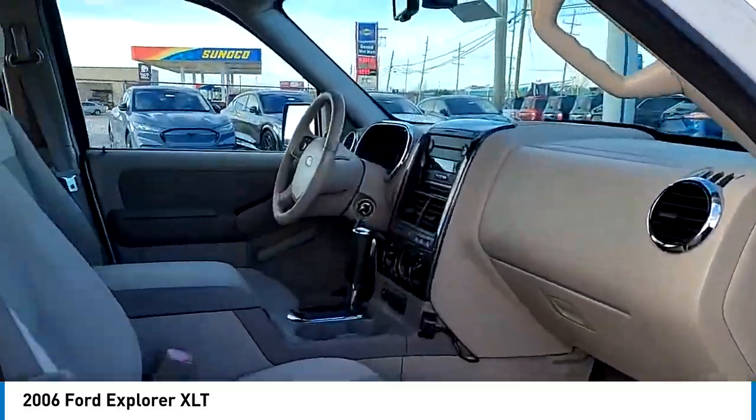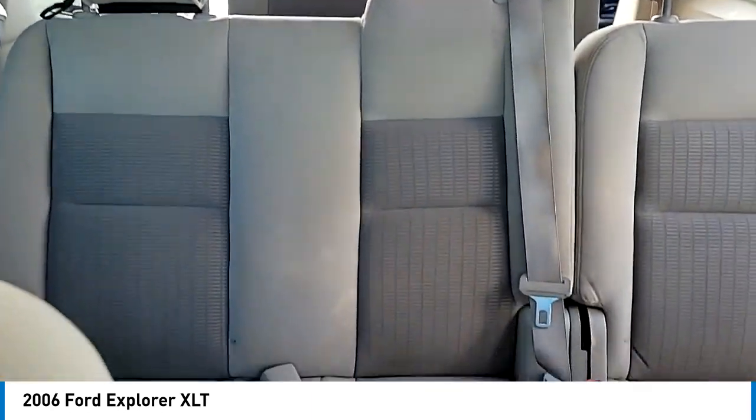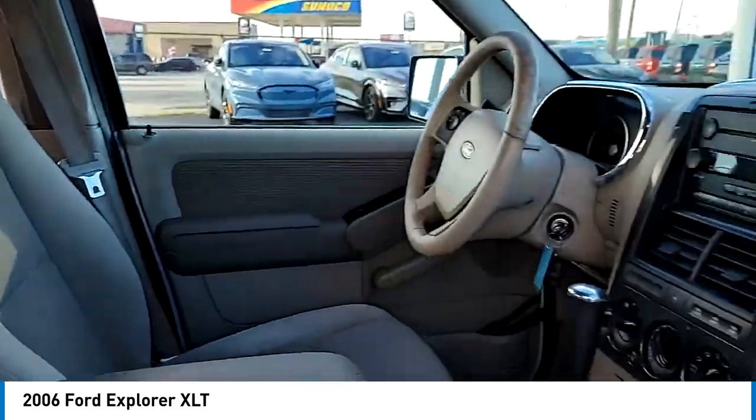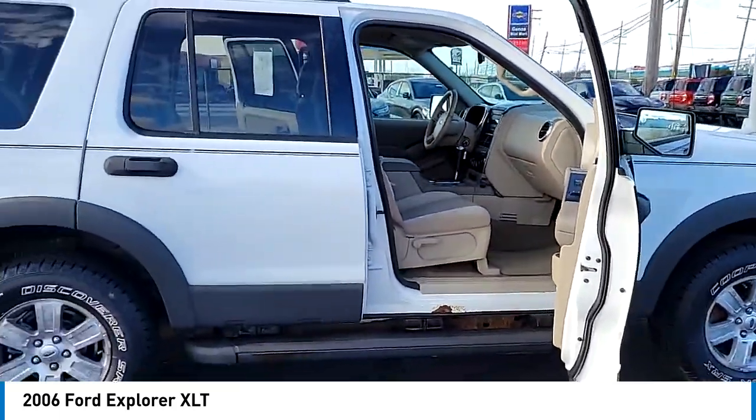Electronic stability control. Alloy wheels. Traction control. Remote keyless entry. Fog lights. Speed control. Four wheel disc brakes. Rear window defroster. Rear window wiper. Come take a test drive today.